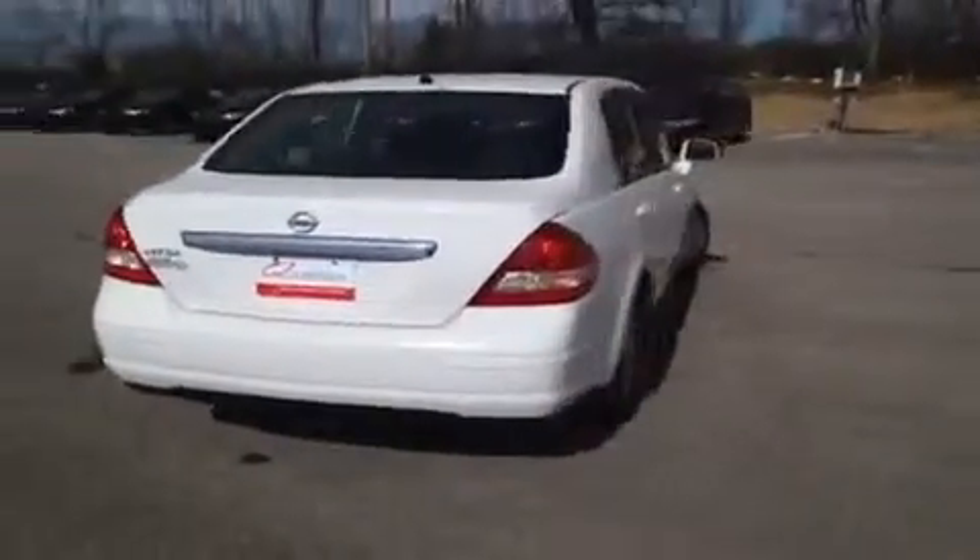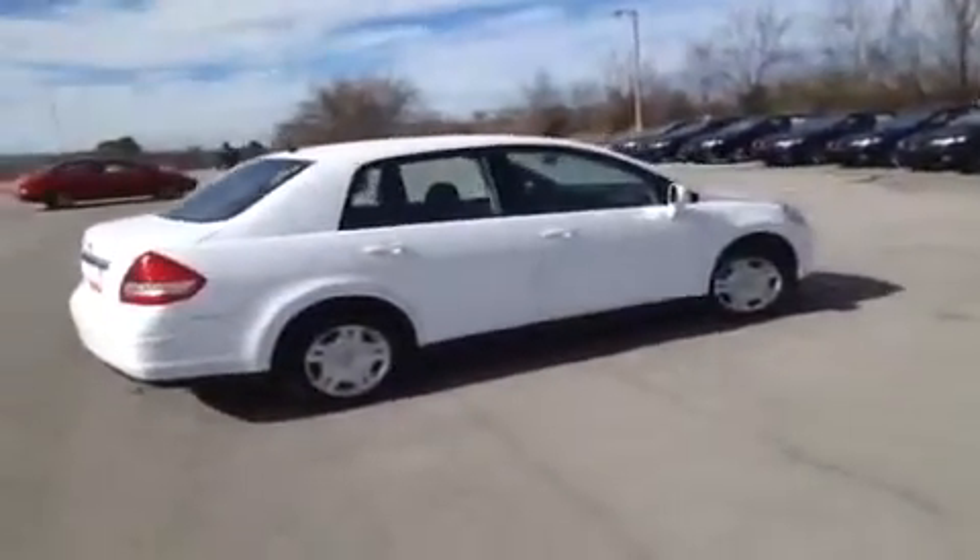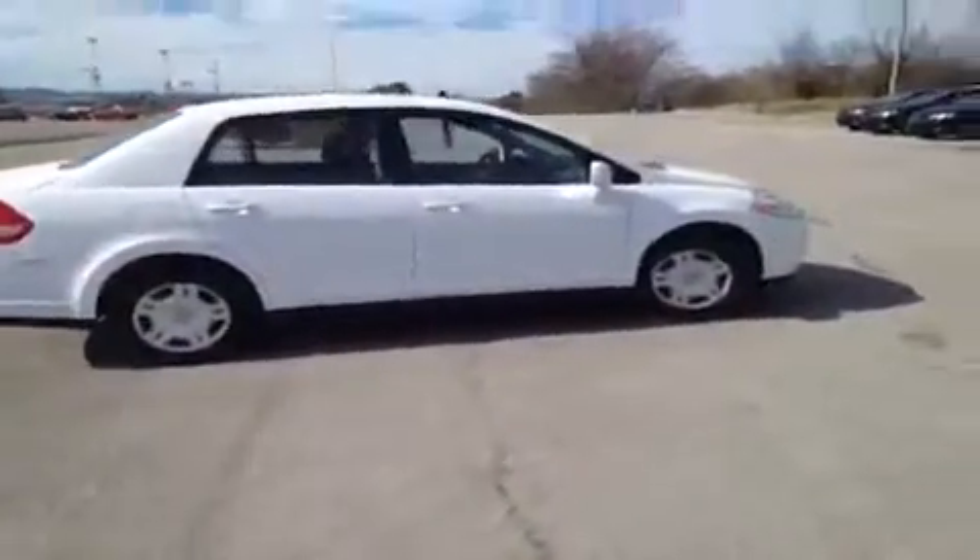This vehicle has been inspected by certified technicians and is Q certified, which gives it a two year or 100,000 mile limited powertrain warranty, one year roadside assistance, and an appearance protection package that will ensure your car stays looking and running great.